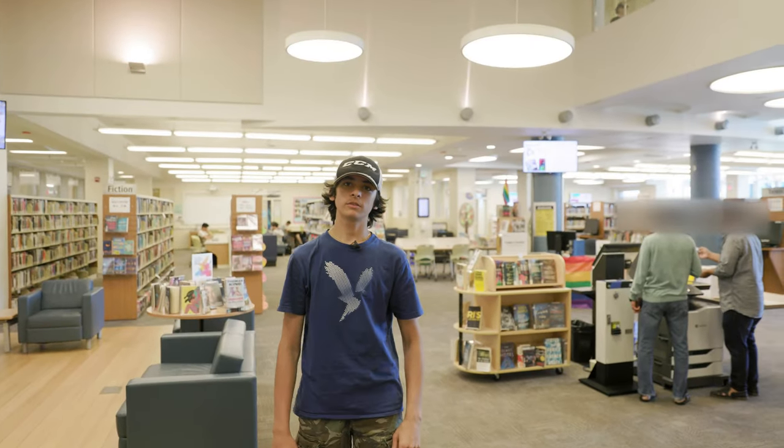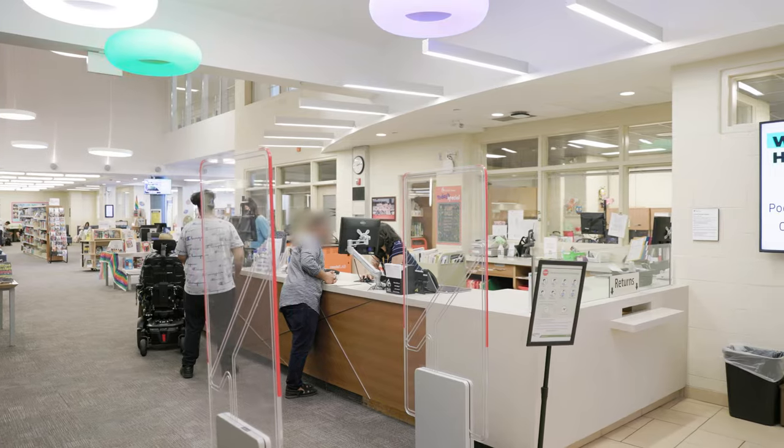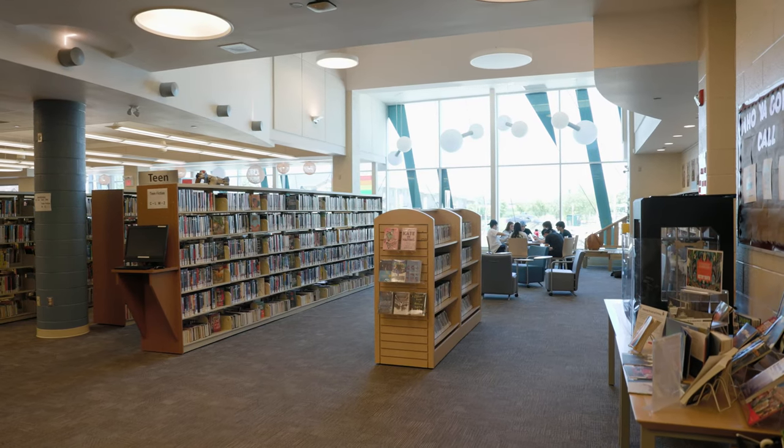Hello and welcome to Hayden School Library. My name is Nolan and this is my library. Here, in addition to what we are used to, we focus on cross-curricular collaboration.